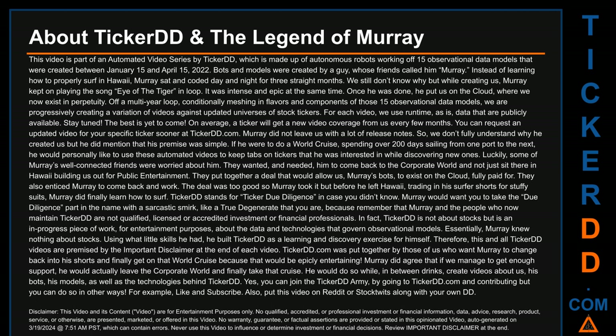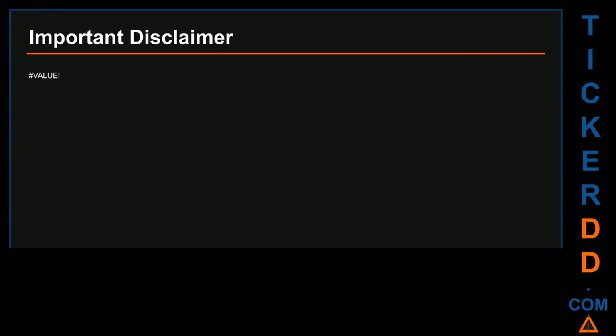Hello, it is me again, Lily. Thank you for watching. Check out our other videos. On April 22, 2022, Ticker DD was acquired by a joint venture between a technology and a media company operating out of Frankfurt and Berlin, Germany. Important disclaimer: this video and its content are for entertainment purposes only. Absolutely no qualified, accredited, or professional investment and financial advice, information, data, research, product, service, recommendation, or otherwise are presented, marketed, or offered in this video. Additionally, no warranty, guarantee, assurance, or factual assertions are offered or stated in this video.